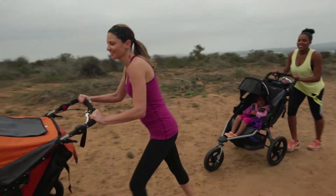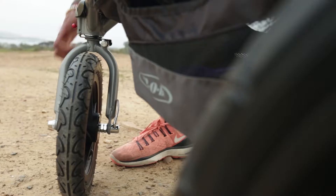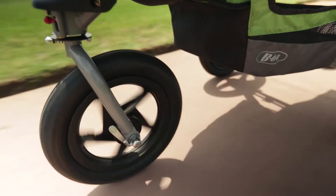All jogging strollers have two key features in common: a harness system to keep your child secure, and a single front wheel that can lock while running.